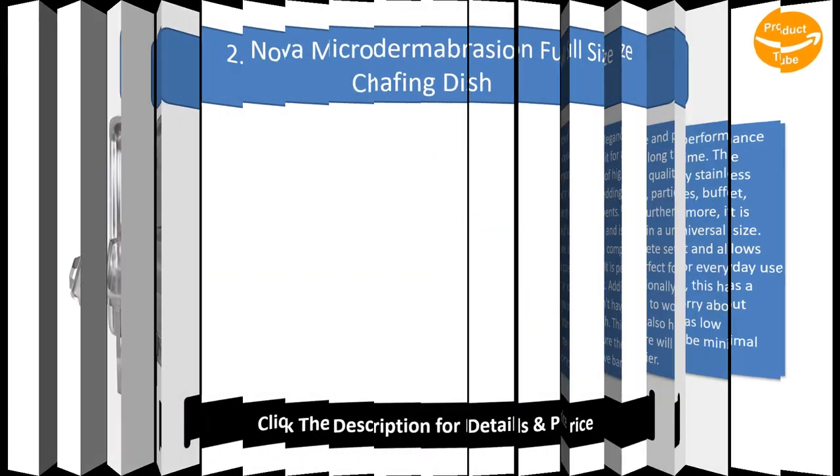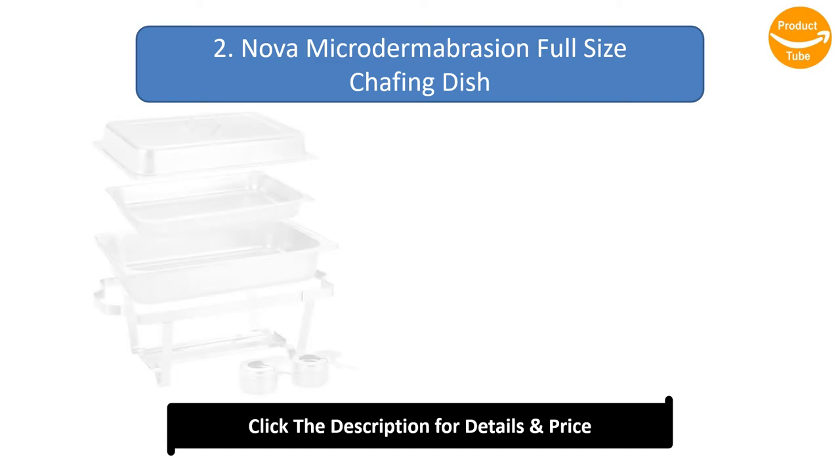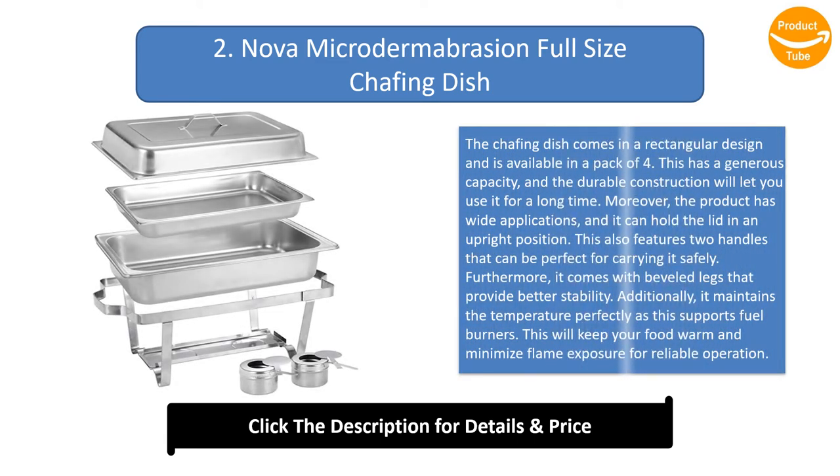Number 2: Nova Microdome Full-Size Chafing Dish. This chafing dish comes in a rectangular design and is available in a pack of four. It has a generous capacity and its durable construction will let you use it for a long time. The product has wide applications and it can hold the lid in an upright position.